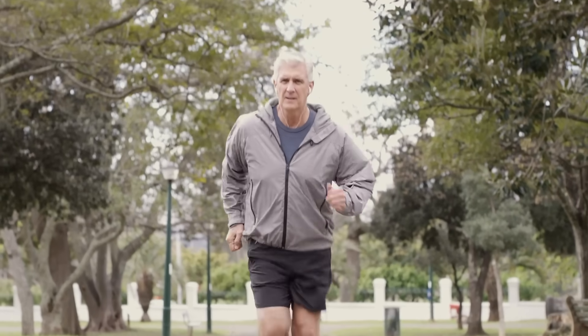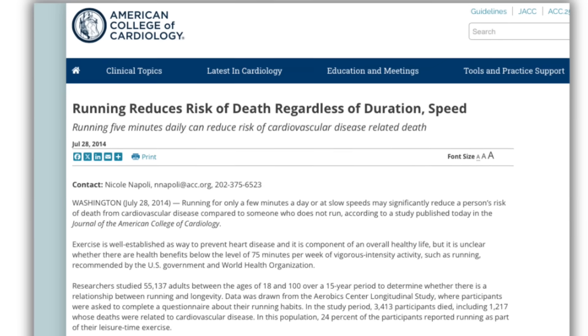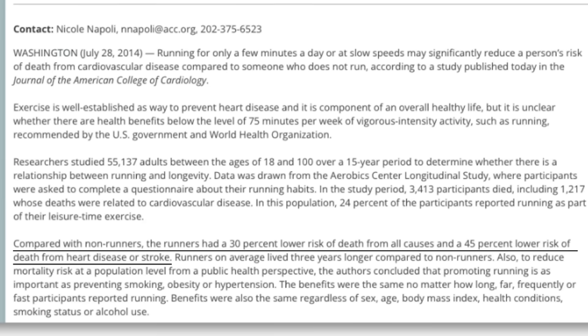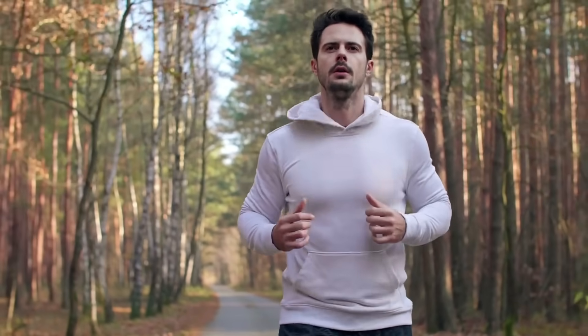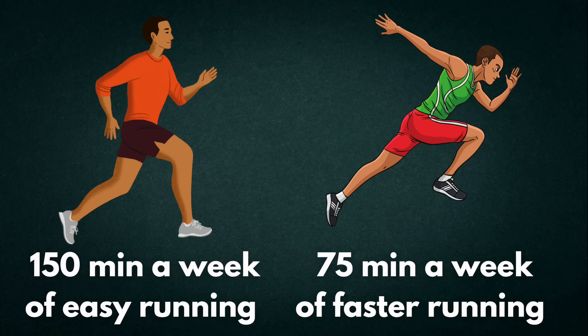Maybe you're just here to keep your heart strong. If you're running mainly for heart health, the good news is you don't need to live in your running shoes. A large study tracking over 55,000 adults for 15 years found that people who ran as little as 5 minutes a day at slow, jogging pace slashed their risk of dying from heart disease by 45%. The WHO and CDC both recommend at least 150 minutes a week of moderate exercise like easy running, or 75 minutes of vigorous exercise like faster running, for optimal heart health — roughly three to five half-hour runs a week.